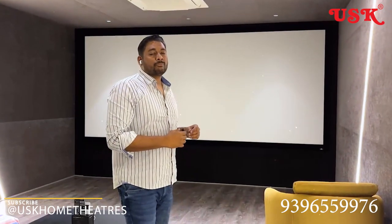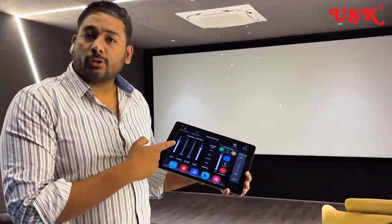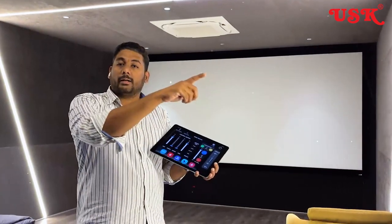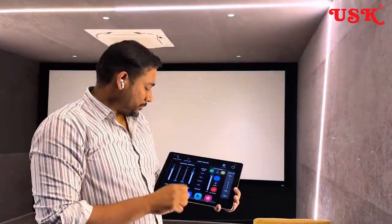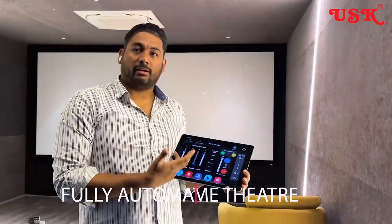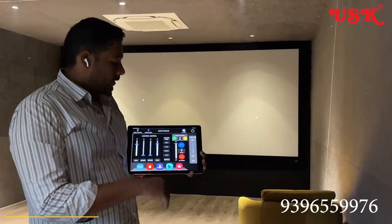We have integrated everything with Krystron automation, and even the lights and shades and everything is integrated. We've used the DALI lighting system. You can see the entire setup around here — it's completely profile lights integrated into the DALI system, as well as SPOT COBs which are integrated. I can operate each and every individual light, so once I switch off, it's completely off.